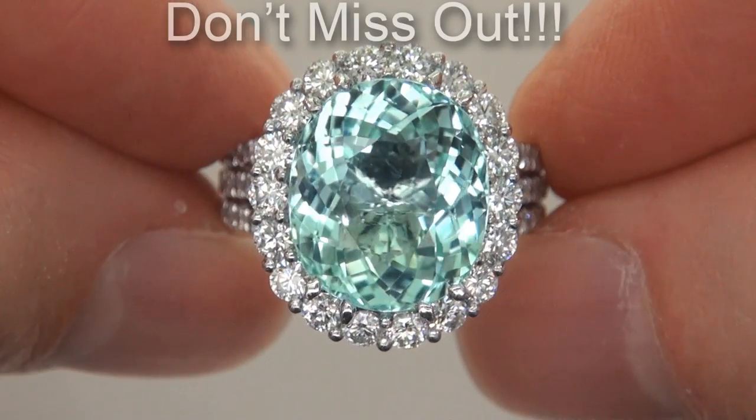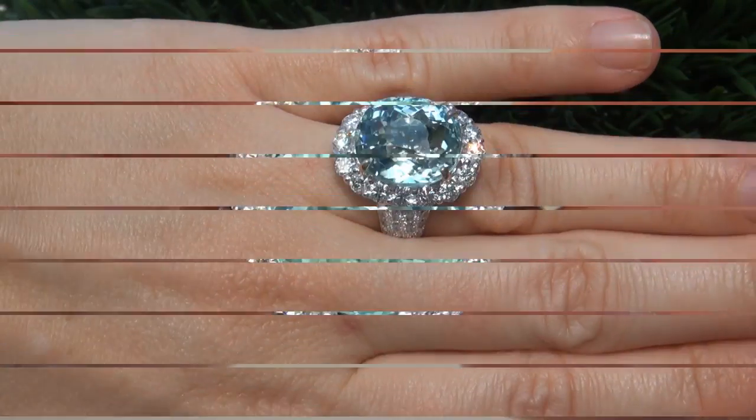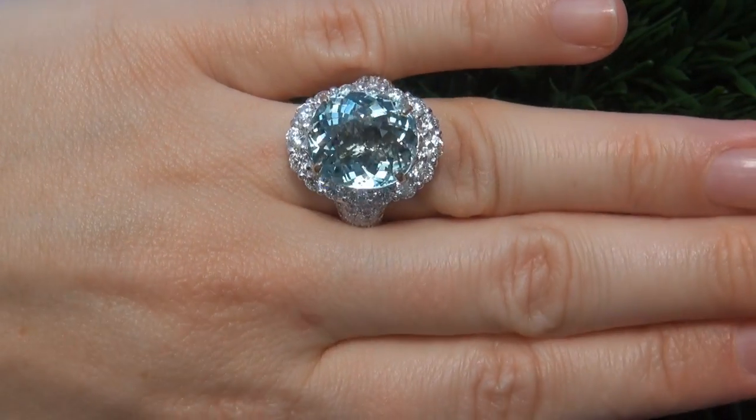It is the biggest, best, and only one you'll find. This is the real deal, so don't miss out on your chance to own this prized estate treasure. To meet our consignor, please view the next video below.